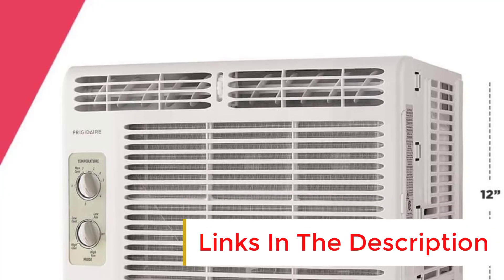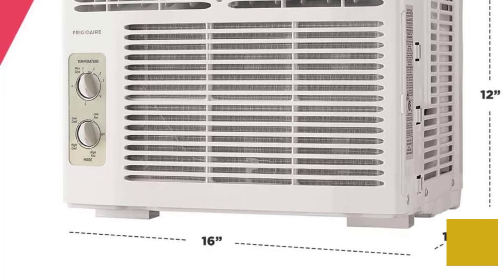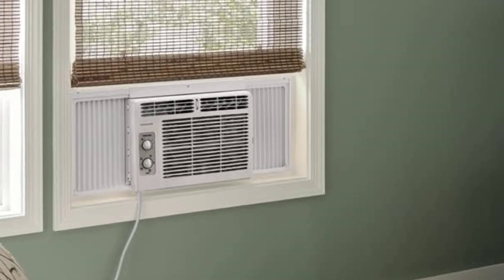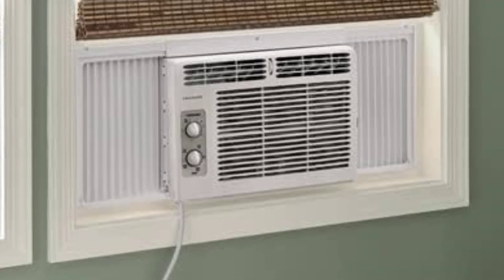A reviewer said the AC got delivered fast and was extremely easy to install. It's not loud, and the LED temperature display shuts off so it doesn't glow when you're trying to sleep. It comes with insulation pieces and everything you need to secure it to the window.